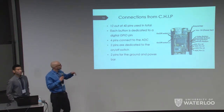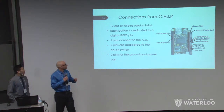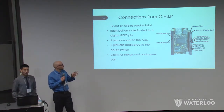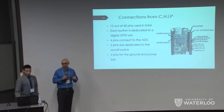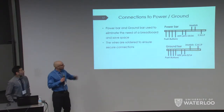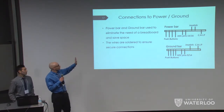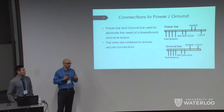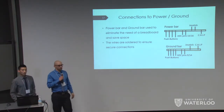For the pin connections, we use 12 out of the 40 GPIO pins for our buttons and analog-to-digital converter, two pins dedicated to the on/off switch, and two pins for ground and power planes. We originally had a breadboard inside the controller, but it took up too much space, so we hard-soldered all of our components.